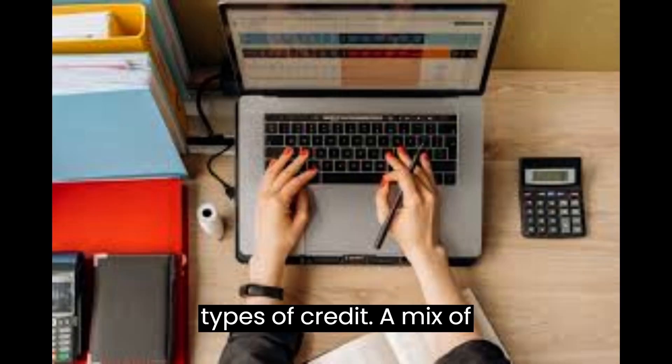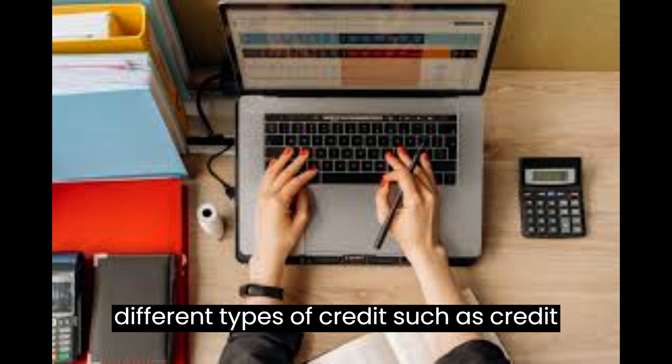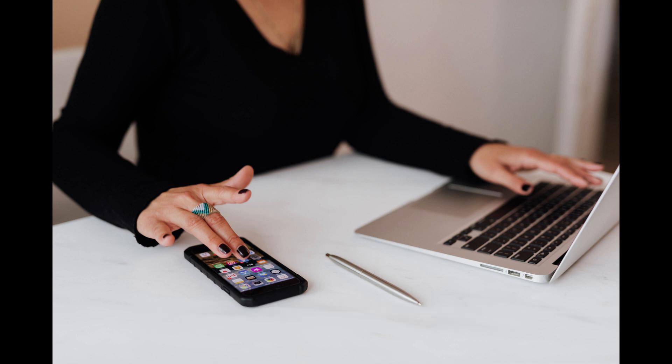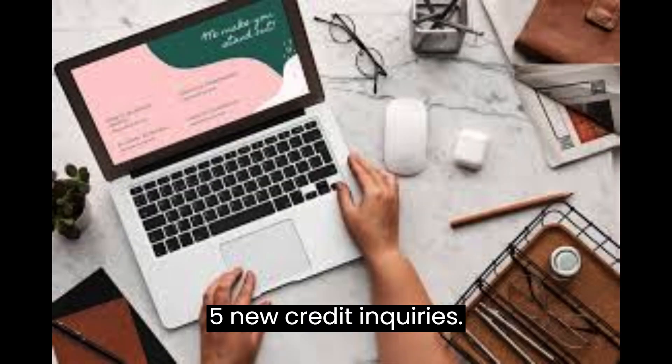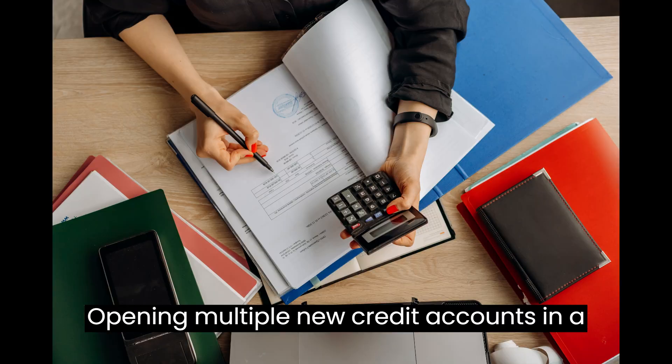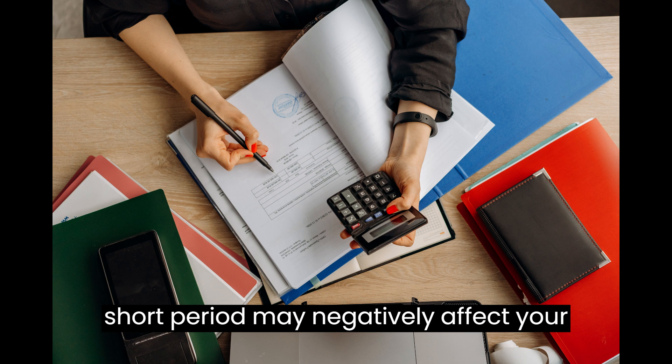4. Types of credit — a mix of different types of credit, such as credit cards, loans, and a mortgage, can positively impact your score. 5. New credit inquiries — opening multiple new credit accounts in a short period may negatively affect your score.